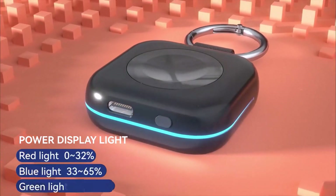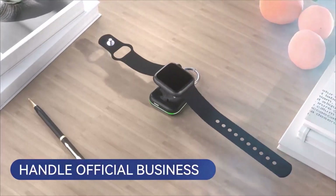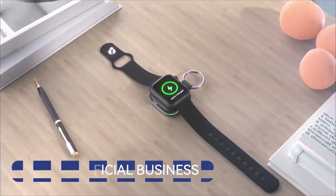Stylish, compact, and incredibly handy, this charger is a must-have accessory for any Apple Watch owner.